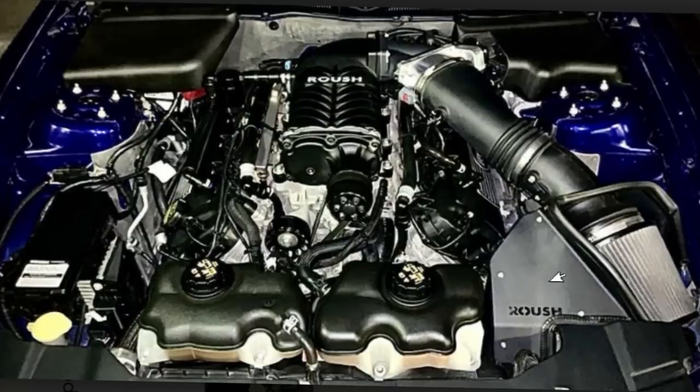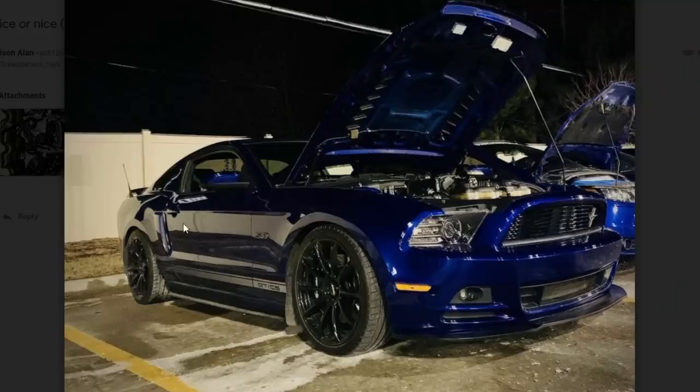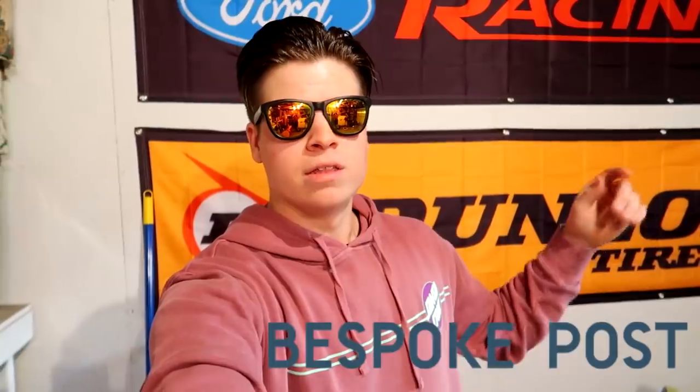Next car — Ford Mustang 5.0, and this one has a supercharger right there, forcing all those bald eagles into the hood. It's got a Roush blower — it's making about 650 horsepower. Best Mustang body style right here, don't at me. I don't care who you are, I don't care what you say — this is the best body style.